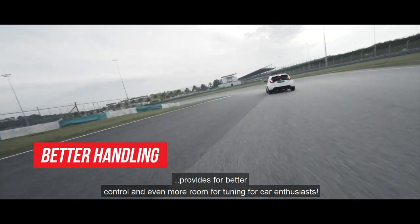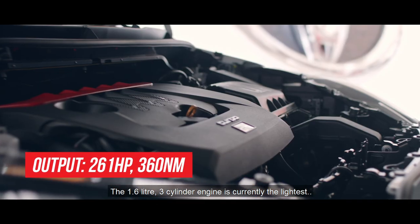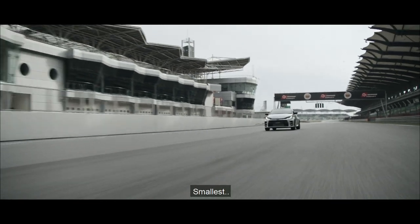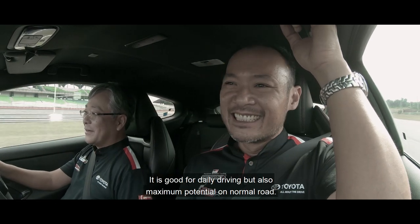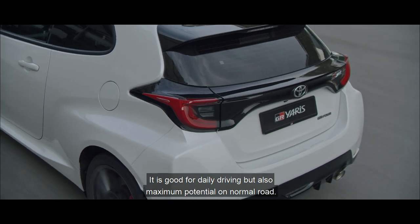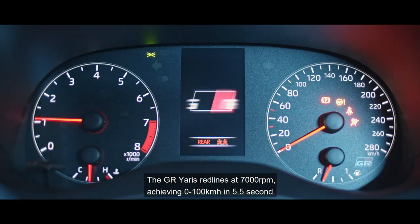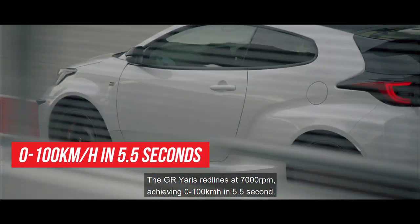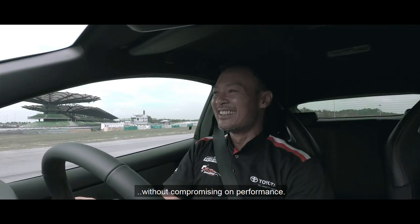The 1.6L 3-cylinder engine is currently the lightest, smallest, most powerful 3-cylinder engine in the world. It's good for daily driving, but also delivers maximum potential on normal roads. The GR Yaris redlines at 7,000rpm, achieving 0-100 in 5.5 seconds. The 3-cylinder configuration contributes to weight reduction without compromising on performance.